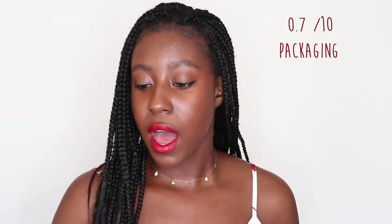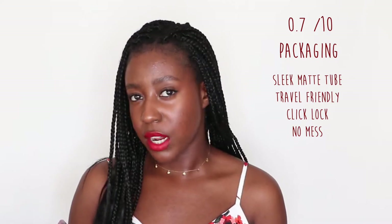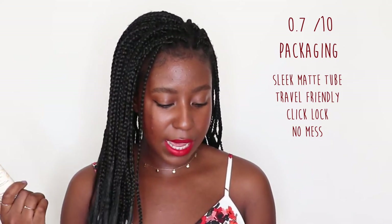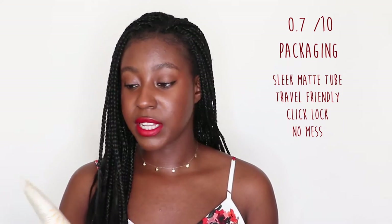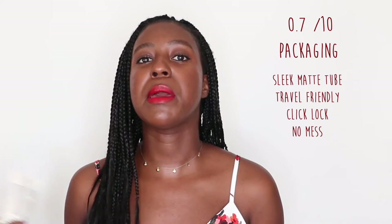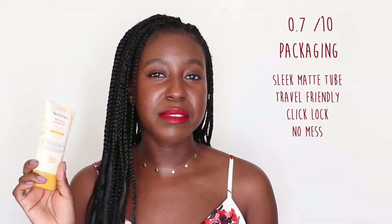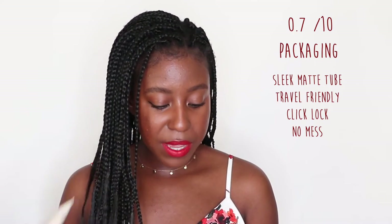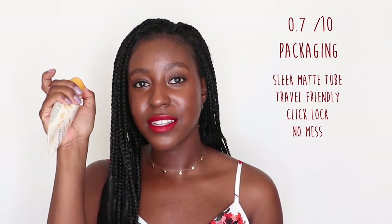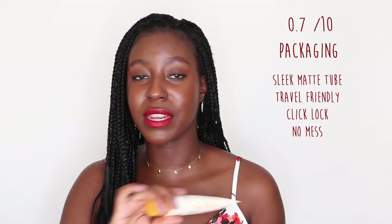For packaging, the packaging is a sleek matte tube, which I've seen a lot of drugstore products come like, similar to Neutrogena. It is travel-friendly because of its size and because of the way it locks shut — you can actually hear the click when it locks, so it doesn't have any mess when you're traveling and it's not going to spill anywhere.